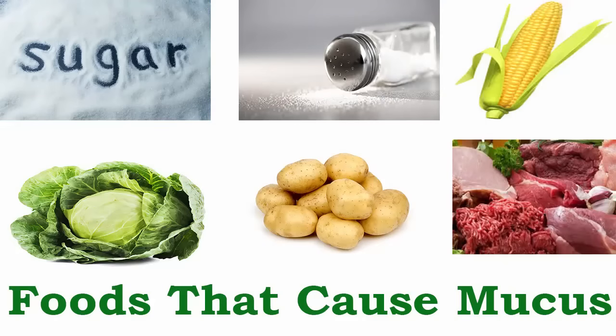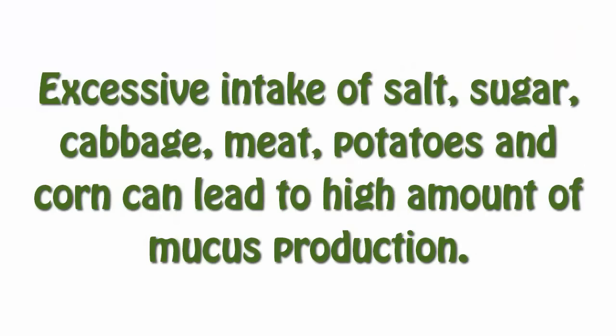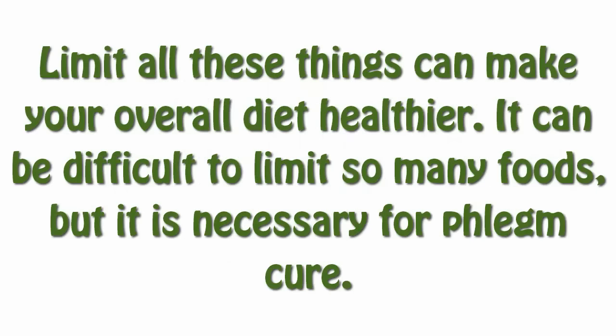Foods that may cause mucus: excessive intake of salt, sugar, cabbage, meat, potatoes, and corn can lead to a high amount of mucus production. Limiting all these things can make your overall diet healthier. It can be difficult to limit so many foods, but it is necessary for phlegm cure.